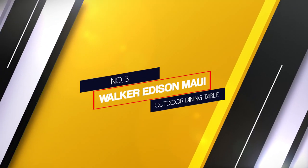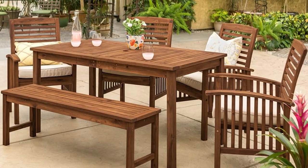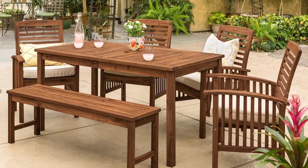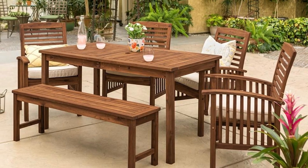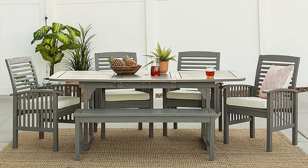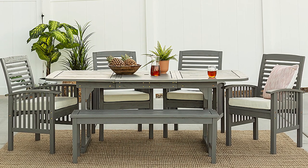Number 3: Walker Edison Maui Modern 6-Piece Outdoor Dining Table. Solid acacia wood gives Walker Edison's dining set a warm, homey look. It features a simple design with gently curved lines and slatted surfaces, also available in a chevron design. Light brown, dark brown, and grey finishes offer choices for different aesthetics.